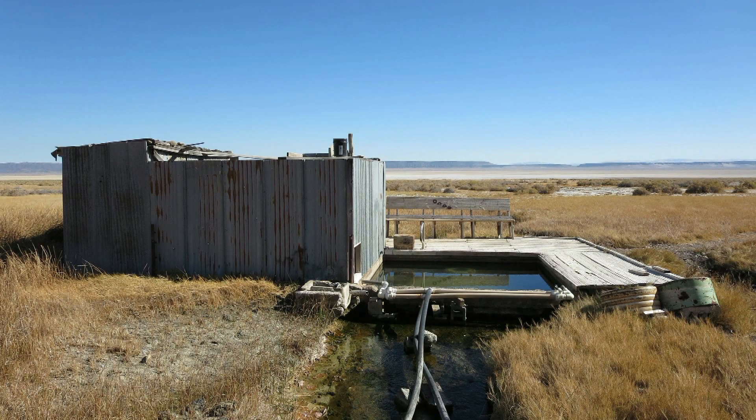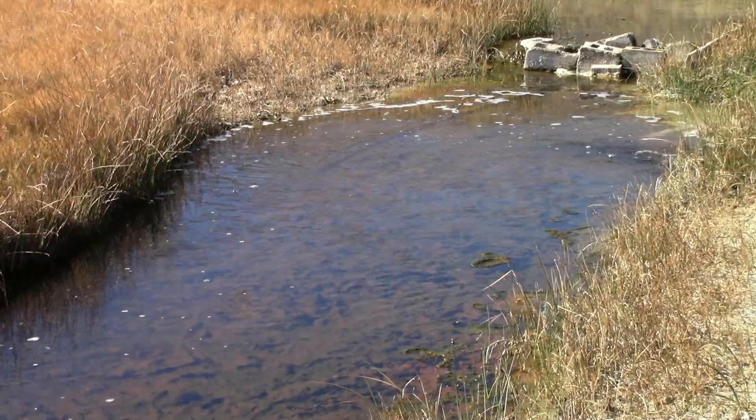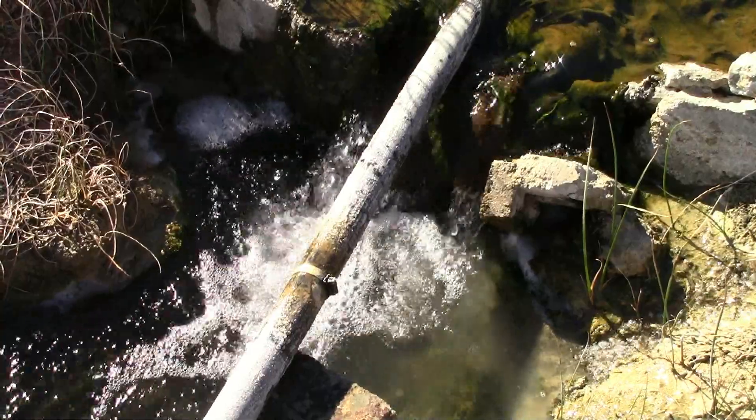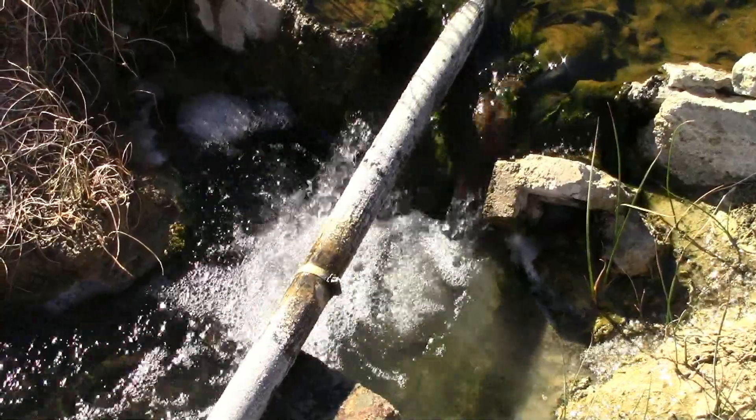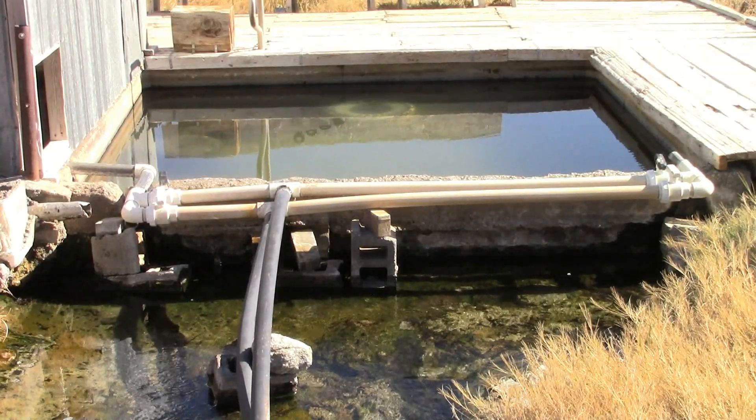The hot spring source is close to the road and the water is piped to the tubs. Hot water is 120 degrees next to the tubs and there is no cold water available. You manage the tub temperature by adding more hot water and then letting the tub cool off.